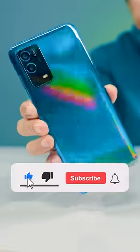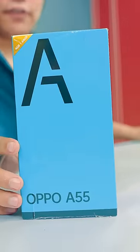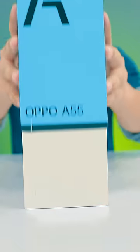50 Megapixel camera — look at this phone! This phone is not any other brand, it is Oppo brand. The phone's name is Oppo A55.